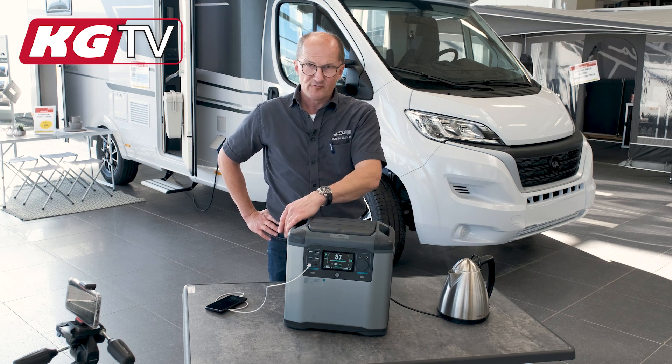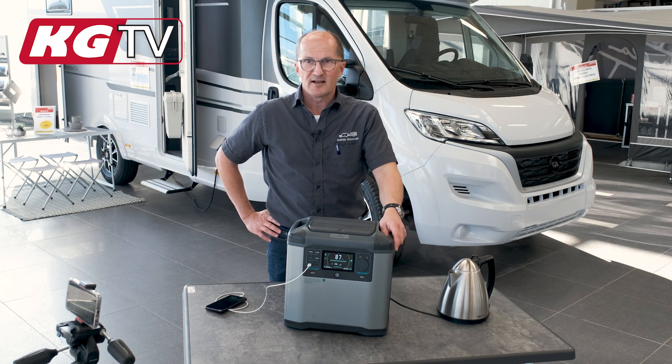If you both have to use the battery and charge the battery again at the same time, it will be automated — and it will cut off when you use over 2,000 watts for a long time.